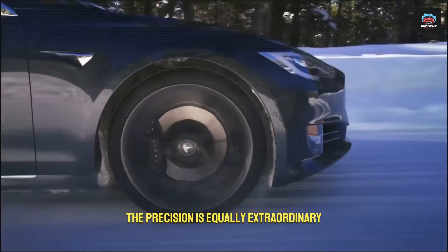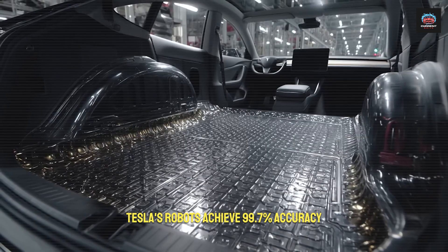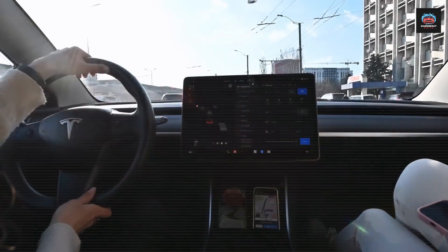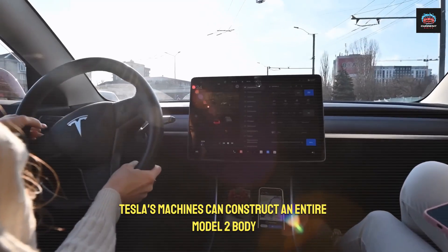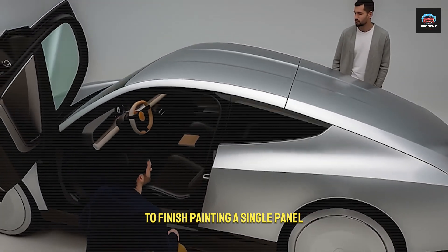The precision is equally extraordinary. Tesla's robots achieve 99.7% accuracy, while the industry average languishes at 67%. Tesla's machines can construct an entire Model 2 body in less time than it takes many automakers to finish painting a single panel.